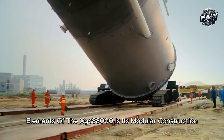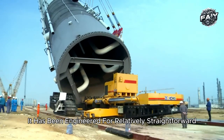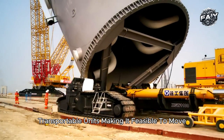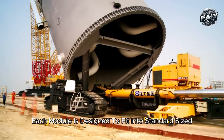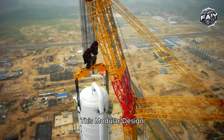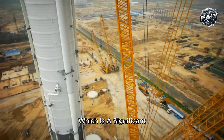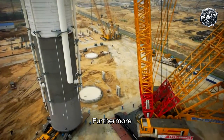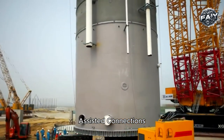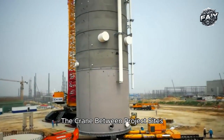One of the most impressive design elements of the XGC 88000 is its modular construction. While it is the largest crawler crane in the world, it has been engineered for relatively straightforward assembly and disassembly. Its major components are modular and can be broken down into smaller, transportable units, making it feasible to move the crane between project sites. Each module is designed to fit into standard-sized transport vehicles, allowing for easy logistics. The XGC 88000 can be transported and reassembled in less time compared to other heavy-duty cranes of its class, and it features a quick assembly mechanism using hydraulic-assisted connections, reducing labor, saving time, and minimizing the operational costs associated with relocation.